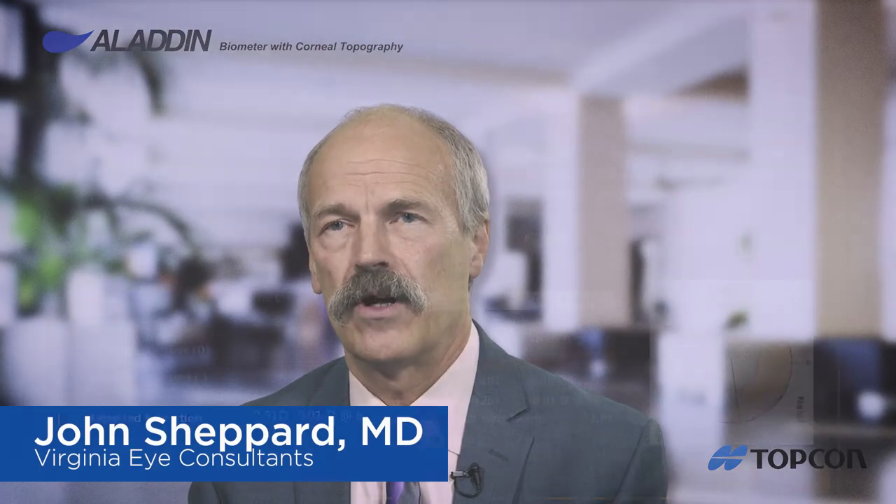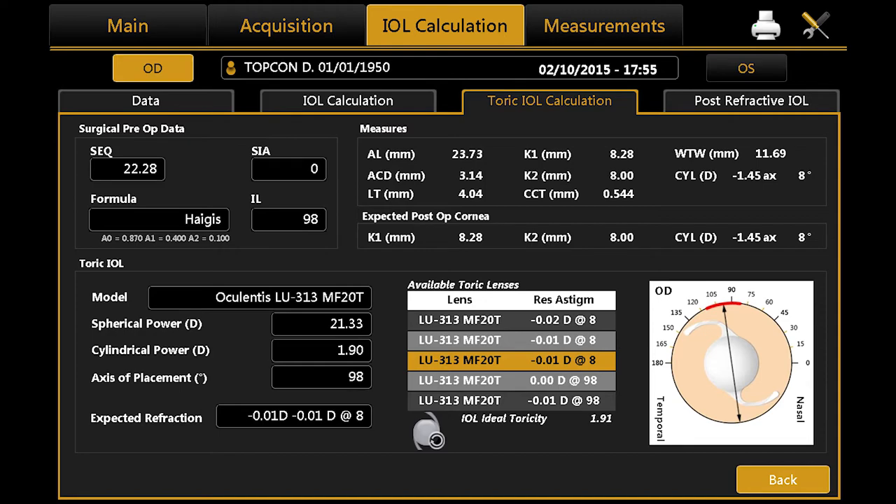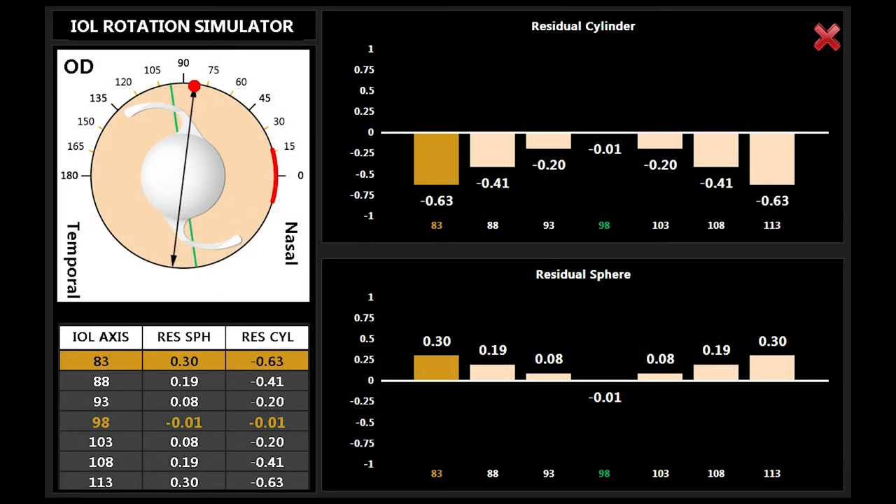Having an onboard toric IOL calculator — generic, Coke, or otherwise — built into the software where the data is readily available precludes the technician from re-entering data into another computer. This saves time, but more importantly, it prevents errors. We know that for every diopter incorrectly measured and entered into a computer calculation for an IOL calculation, we lose one diopter of spheric accuracy in computing the power of the ultimate intraocular lens that will go into the patient's eye. So keratometry measurements and toric measurements are absolutely critical to the success of every cataract surgery, particularly with premium lenses.